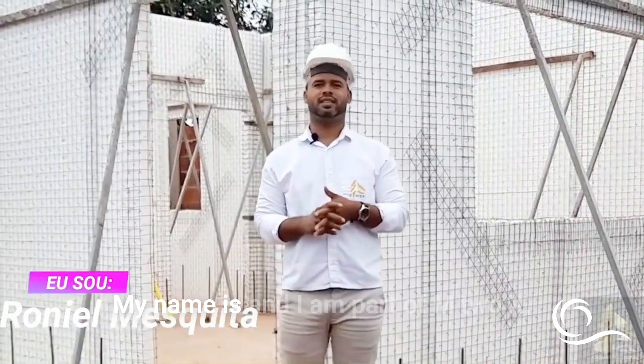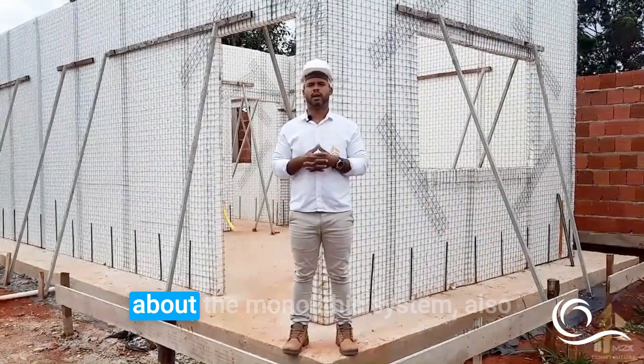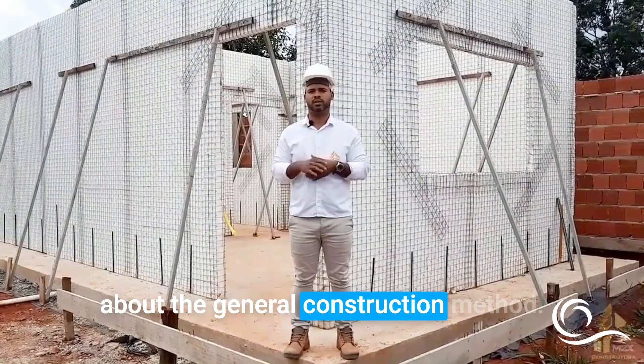Hello everyone, my name is Roniel Mesquita and I am part of M2X. We are here inside a demonstration project. We are going to talk a little bit about the monolithic system, also known as the Styrofoam House, and we'll cover some advantages and a bit about the general construction method.